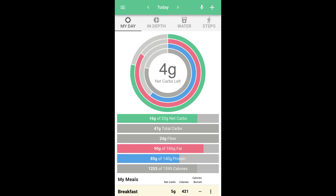I had really good macros for the day. Here is my ending macro, calories, and all of that for the day.